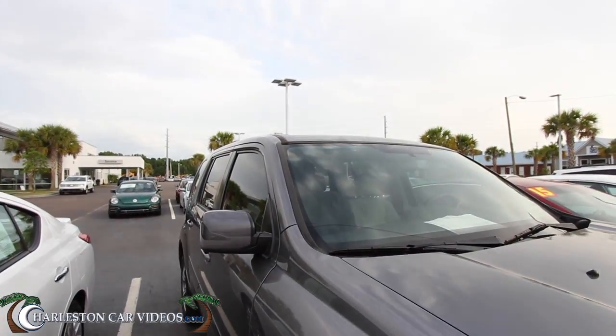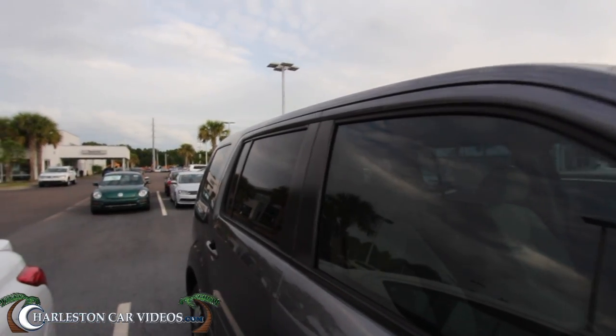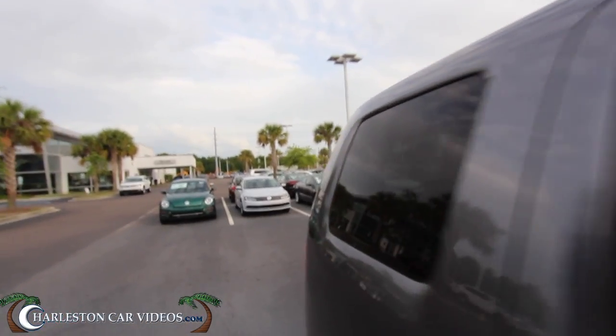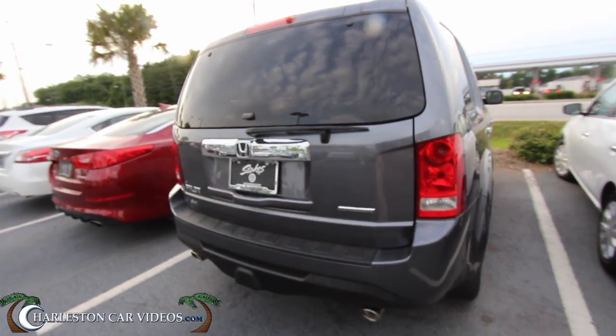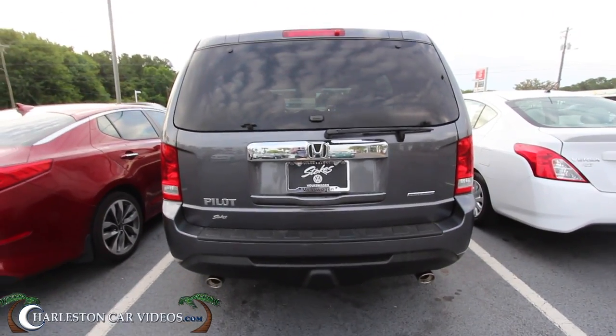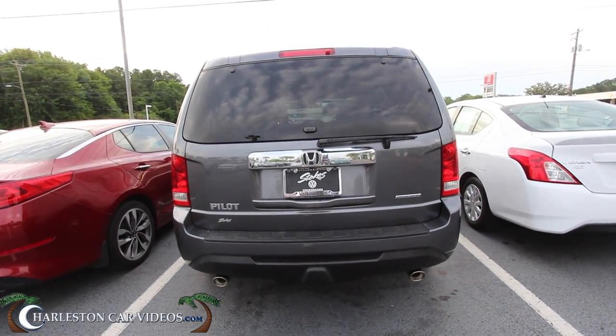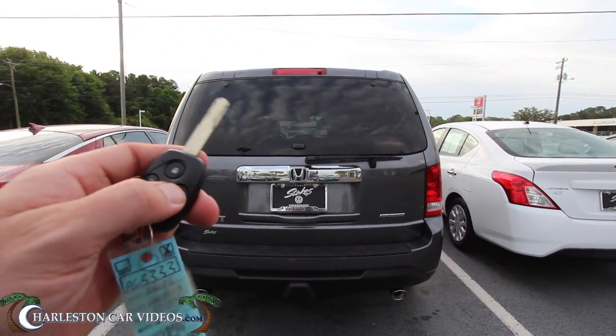Got a little mud there in the fender well — we had a lot of rain last week. Does have tinted windows all the way around, which is nice. Let's go ahead and take a look at the back. So far the body's in great shape, as you can see. It's a special edition Pilot, also has backup camera and dual exhaust.